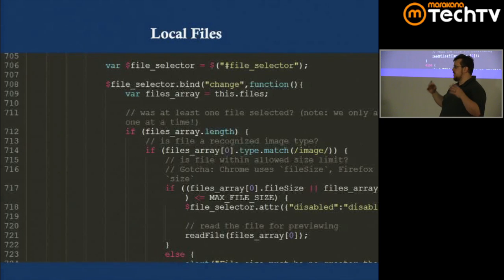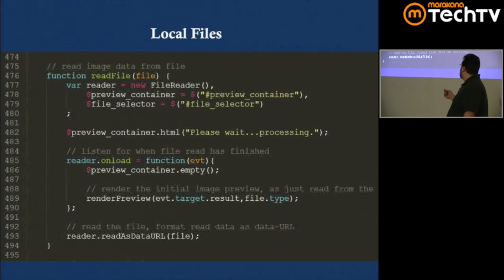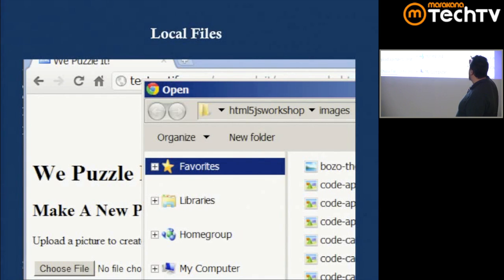Once the type and size checks pass, I call readFile(). This function creates a new FileReader API instance, provides it a file reference, and asks it to read — it's asynchronous. We have an onload listener for when it finishes, and on line 493 I call readAsDataURL(). There are also readAsBinaryString and Blob variants, but readAsDataURL gives me a data URL I can stuff directly into the src attribute of an image element. Then I call renderPreview to display it and do all the canvas manipulation.